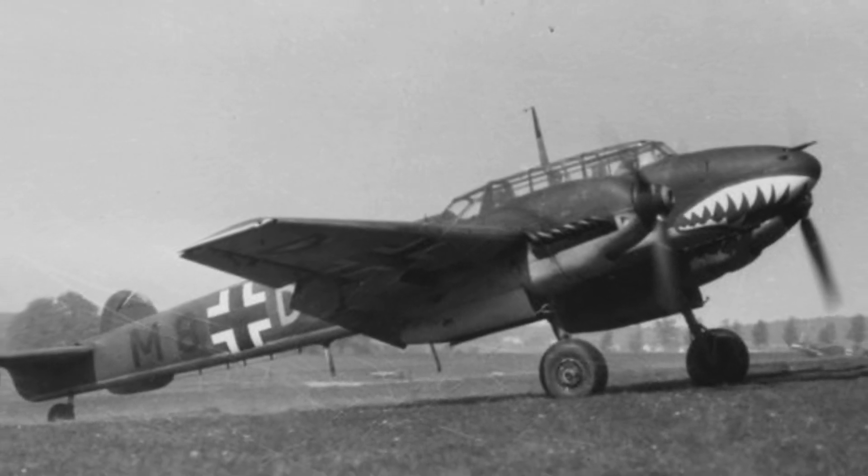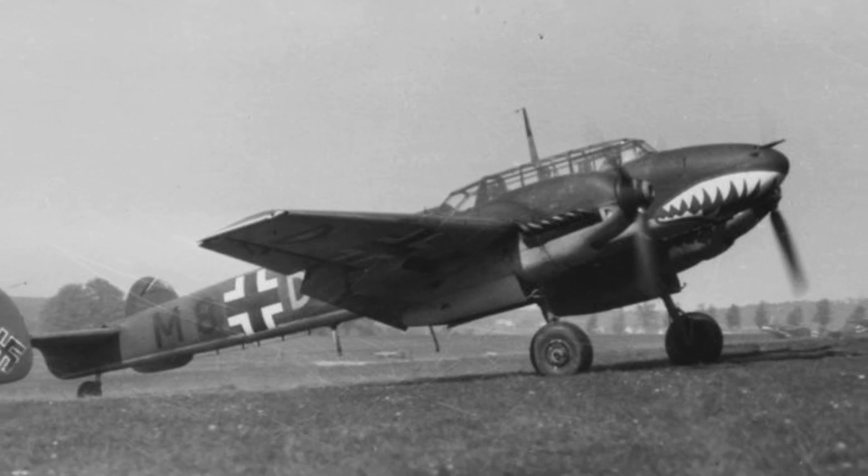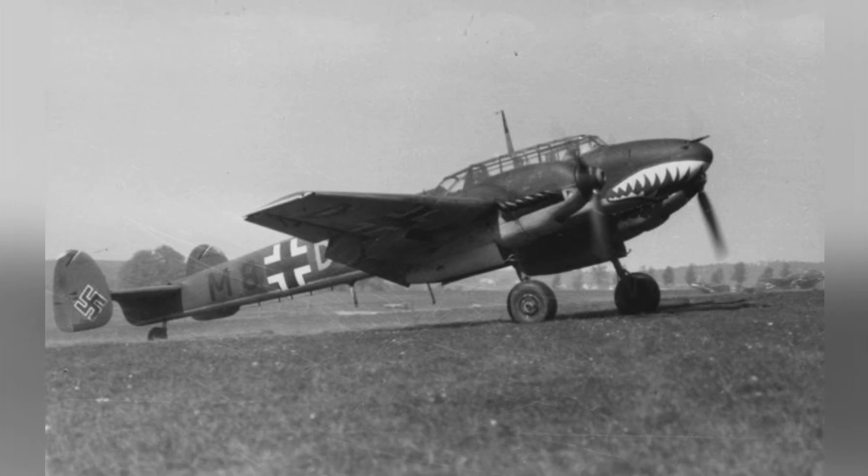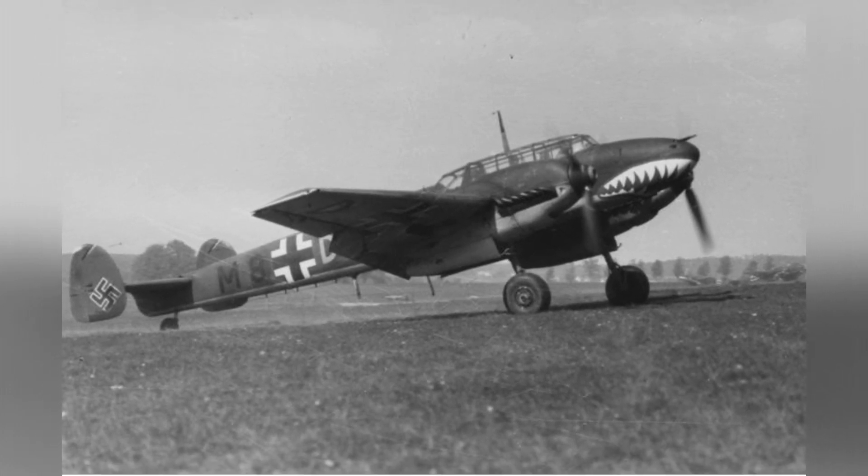A German Bf-110 plane from Destroyer Wing 76 getting ready to take off in Western Europe in May 1940. You can see a cool shark mouth design on the front of the plane.